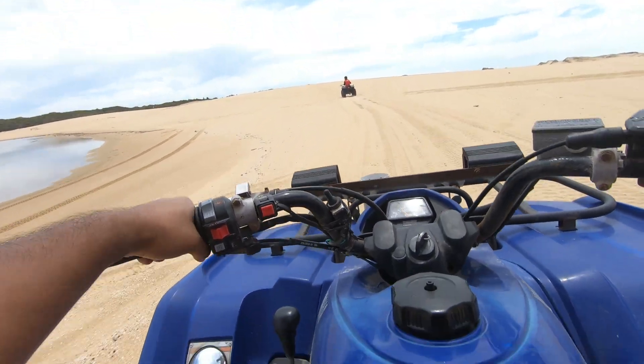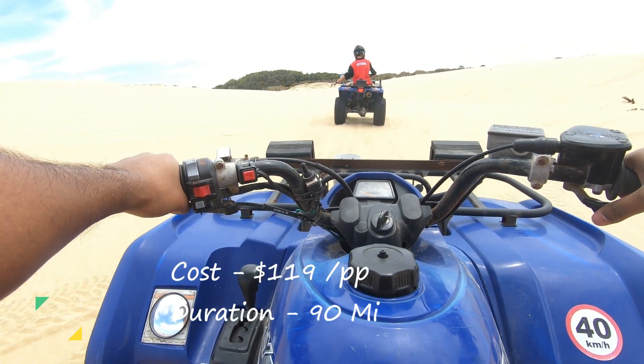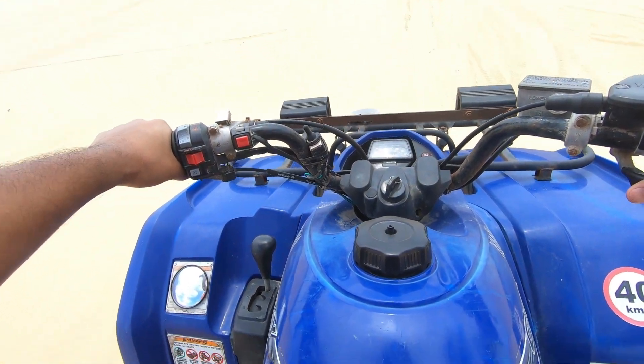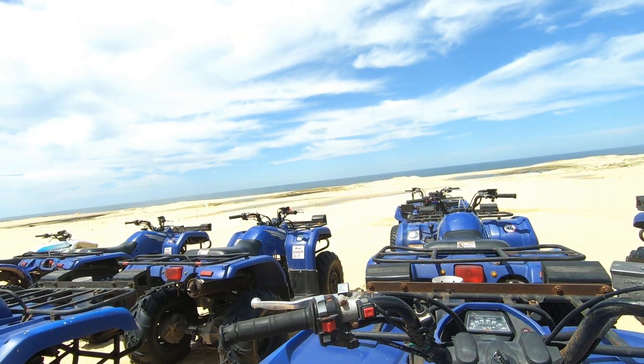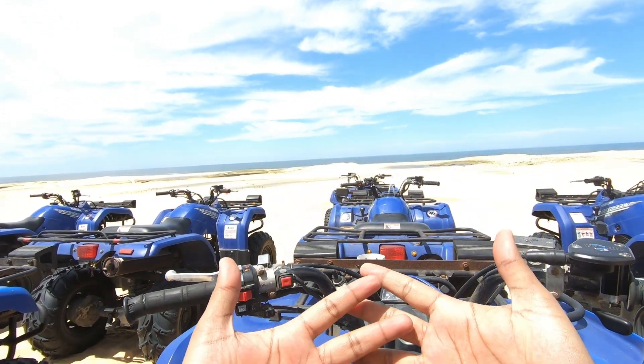We did what was called a Safari. It was for a duration of 90 minutes and cost us $119 per person. They took us over sand dunes — small and big — and also made us drive near the sea. It was a very fun experience, but by the end our palms were pretty sore.